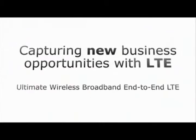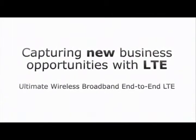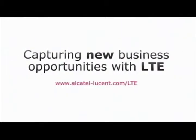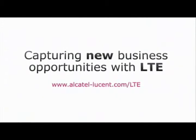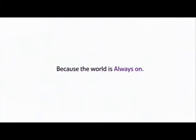To learn more about how Alcatel Lucent's ultimate wireless broadband end-to-end LTE solution can help you transform your wireless network and capture new business opportunities, explore our LTE website and contact us. We look forward to talking with you. The way to LTE starts here.